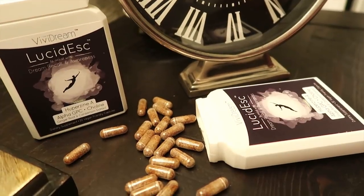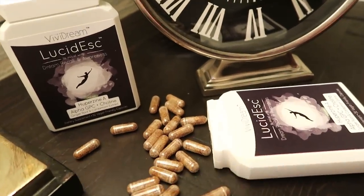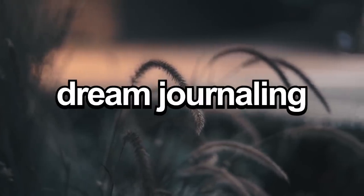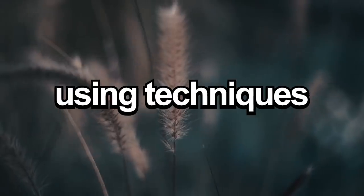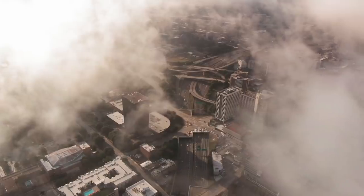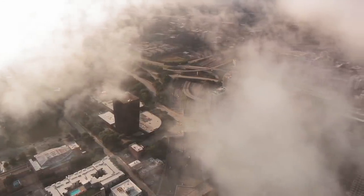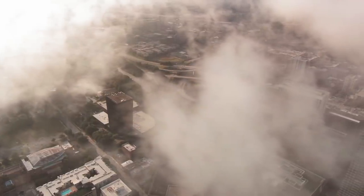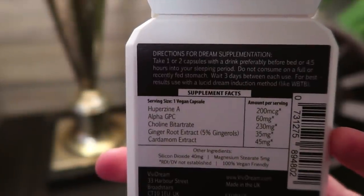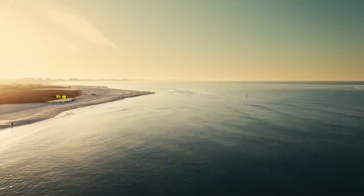On its own, Lucidesk is a great product and it will definitely increase the chances of you lucid dreaming, but if you really want to have the best results, you need to be doing things like reality checks, writing down your dreams in the morning, and using lucid dreaming techniques at night. If you take these pills and you're doing these things, it's almost impossible not to lucid dream. It's kind of like building furniture — using tools like lucid dreaming pills will speed up the process, but if you toss away the instructions, you won't know what you're building. It even says on the back of the bottle that you will have the best results if you use a lucid dreaming technique like wake back to bed.